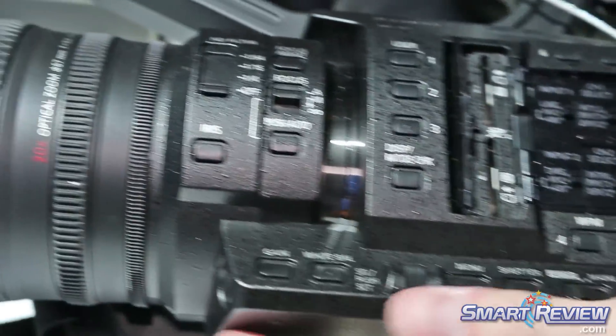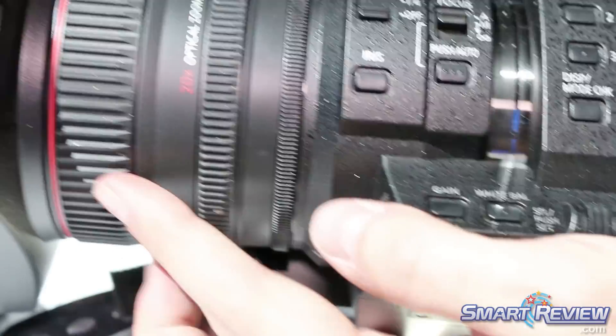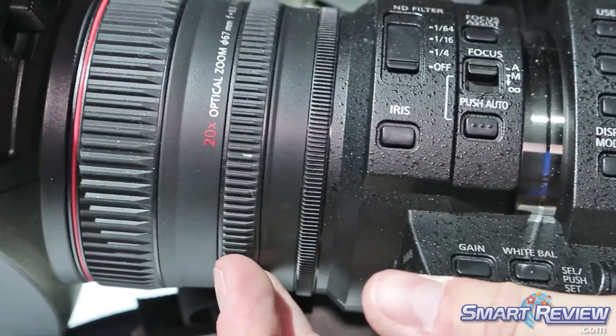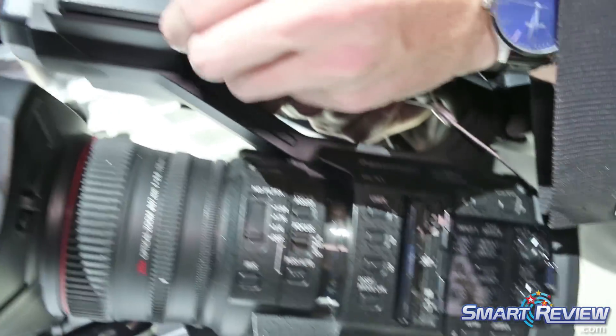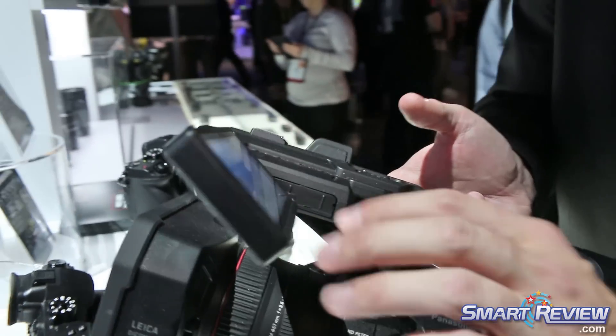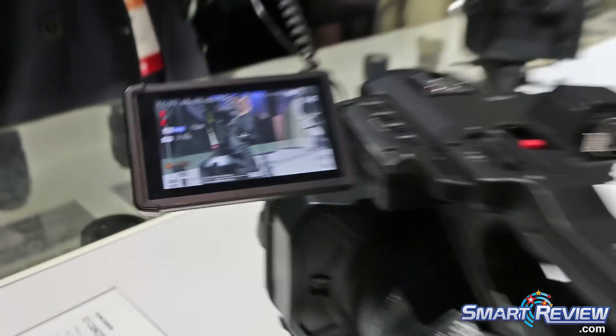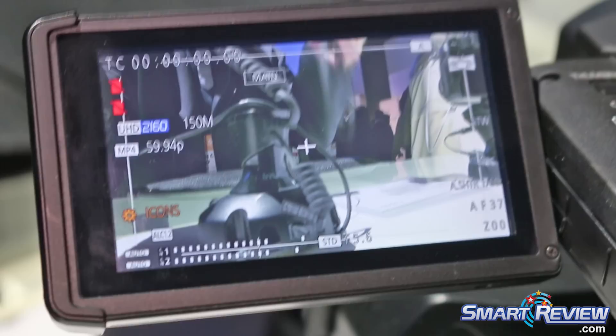It has built-in ND filters and three control dials here for zoom, focus, and then the other controller there. It also has a slide-in collapsible LCD that's touchscreen enabled. So when you're not using it, you can tuck the thing away and keep the camera nice and compact.